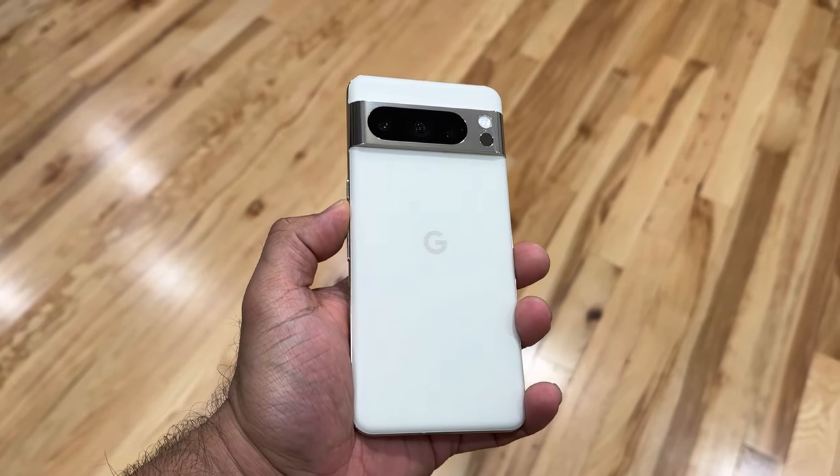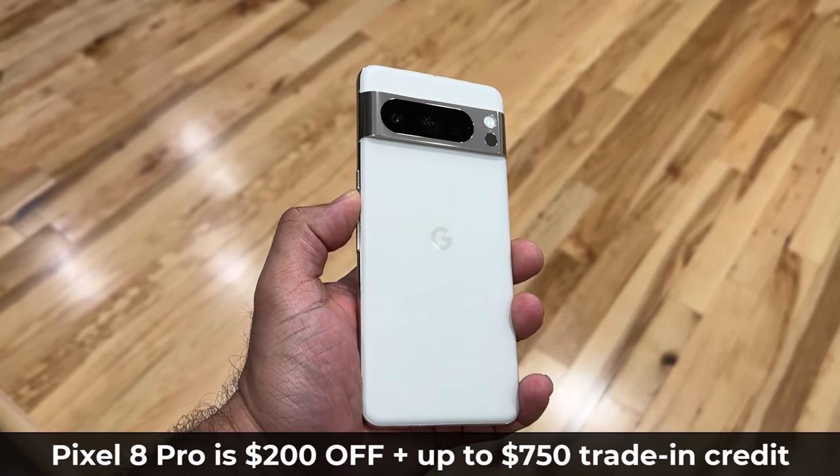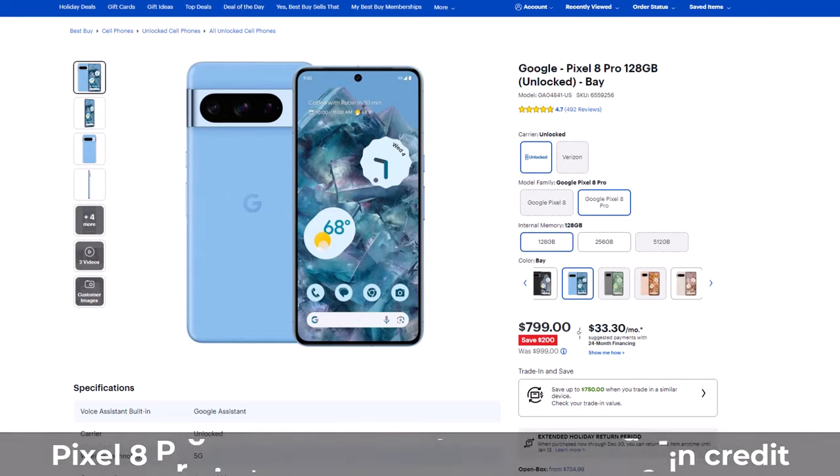Hey guys, Saki here from Saki TechEd, and in today's video we are going to be talking about an amazing deal running on the Google Pixel 8 Pro on BestBuy.com. Pixel 8 Pro normally is $1,000 but Best Buy is currently running a deal where you get a $200 off flat discount.